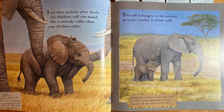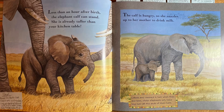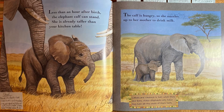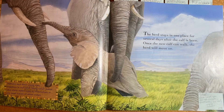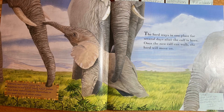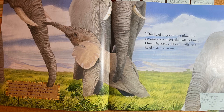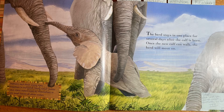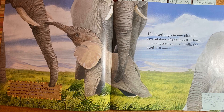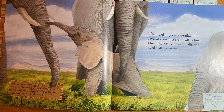The calf is hungry, so she nuzzles up to her mother to drink milk. Calves are covered in hair when they are born, but older elephants only have long hair at the ends of their tails. Mothers and their young stay together in one herd, while young adult males and older males roam by themselves or join small herds of other males. The herd stays in one place for several days after the calf is born, and once the new calf can walk, the herd will move on.